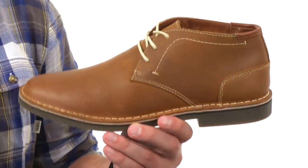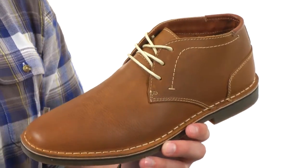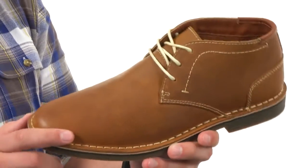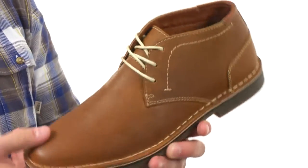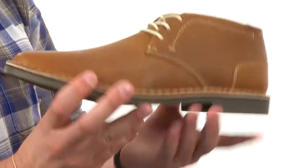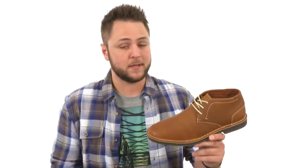These great-looking shoes have a genuine leather upper with a lace-up closure in the front with blind eyelets. You do have that Chukka style silhouette with some contrast stitch detailing throughout. It looks nice. Breathable leather lining on the inside with a durable man-made outsole on the very bottom — it's gonna help keep you really steady and have a good flex.